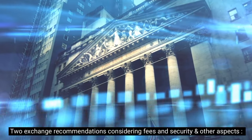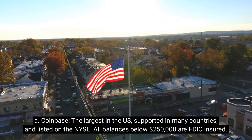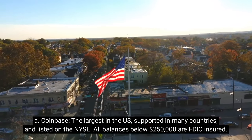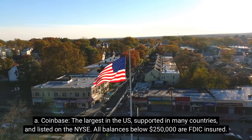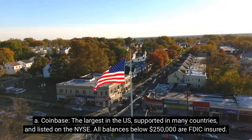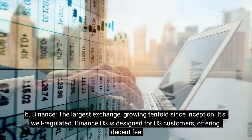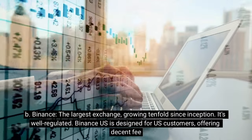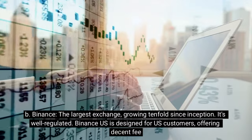Exchange recommendations considering fees, security, and other aspects. A: Coinbase — the largest in the U.S., supported in many countries, and listed on the NYSE. All balances below $250,000 are FDIC-insured. B: Binance — the largest exchange globally, growing tenfold since inception. It's well-regulated, and Binance U.S. is designed for U.S. customers, offering decent fees.